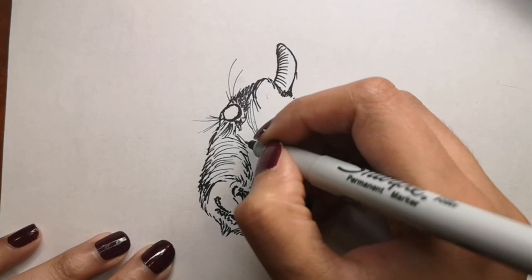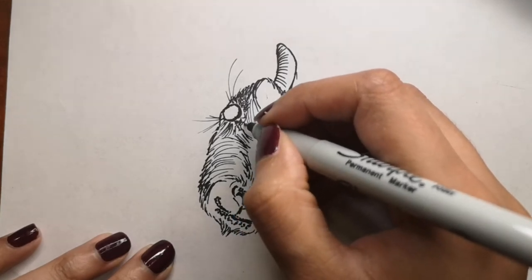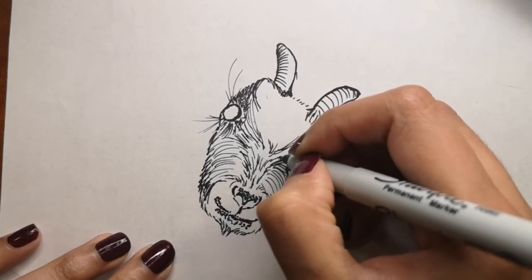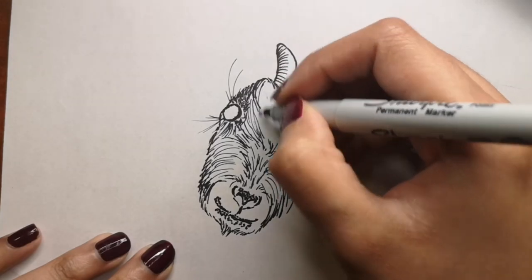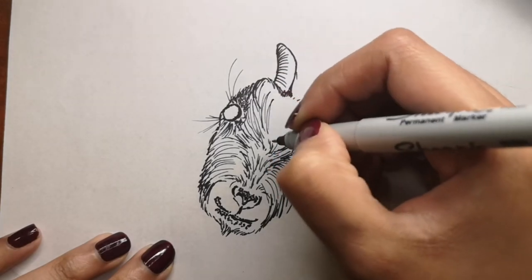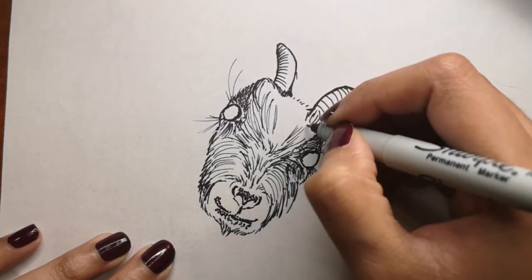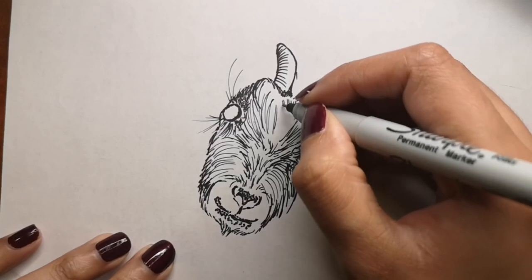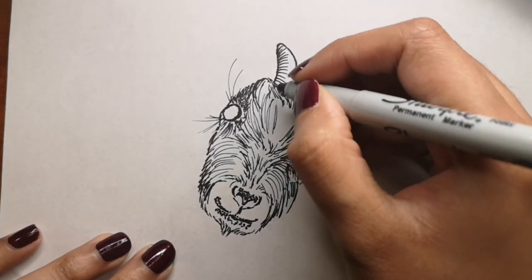Goats communicate with each other through vocalization called bleating. The sound of those calls is what allows goats to identify individuals and recognize emotional states. Each baby goat — each kid — has a distinct call, and that helps its mother recognize it.